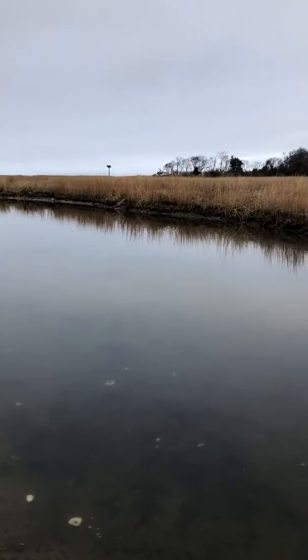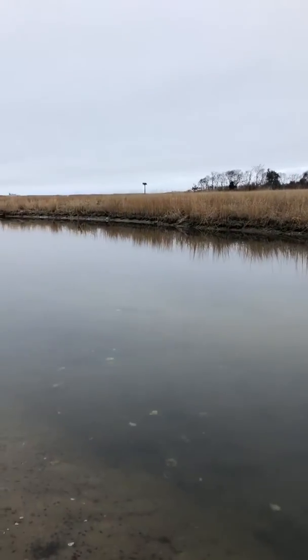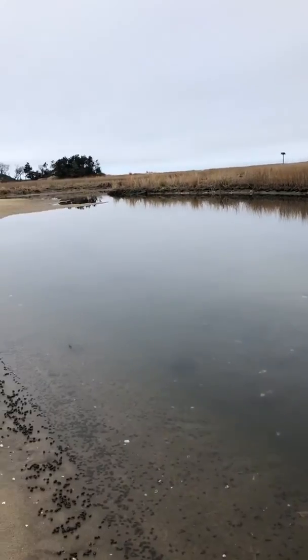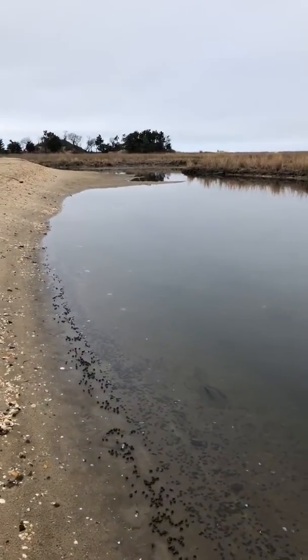We have osprey that live on these tall poles made by the Boy Scouts, and they fish here. Everything has its purpose or place in this system.